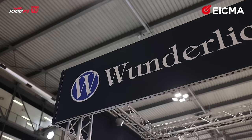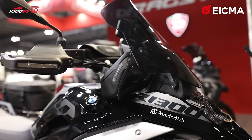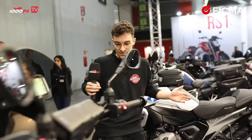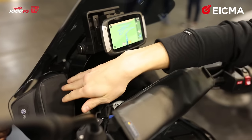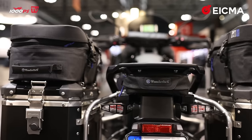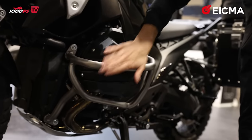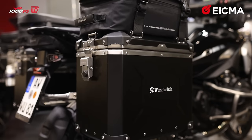We are at the Wunderlich stand — they make a lot of accessories, for example for the new R1300GS. They say they didn't have time yet to make too many accessories, but there are more to be released in the future. We have bags everywhere: between the windshield and the dash, and more luggage systems of different types to choose from. In the back we have even more bags, then crash protection which looks really solid. The bike stands really well — let me swing a leg over it.